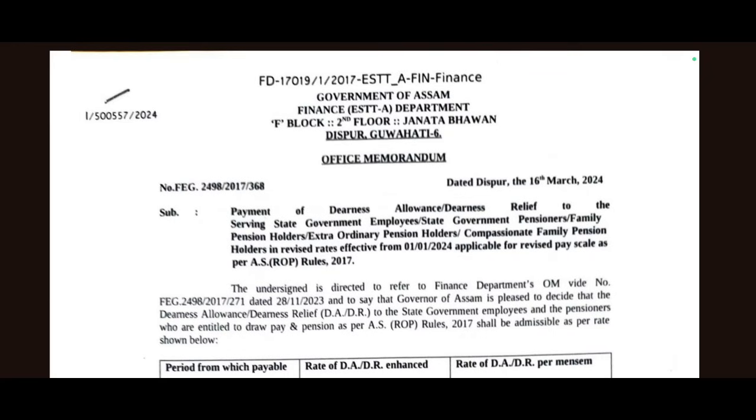Dearness Allowance to existing employees and Dearness Relief to pensioners — for serving state government employees, state government pensioners, Family Pension Holders, Extraordinary Pension Holders, and Compassionate Family Pension Holders — in revised rates effective from January 2024, applicable for revised pay scale as per ASSAM ROP 2017.